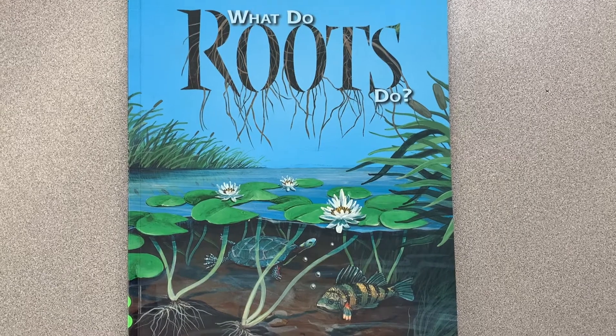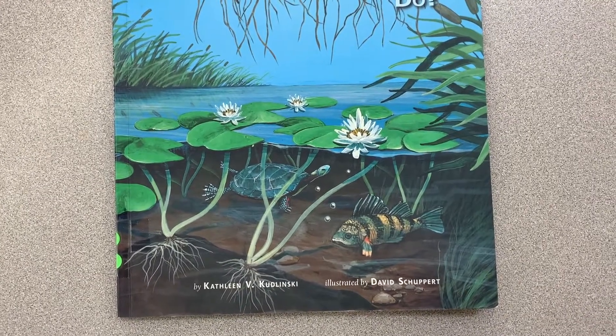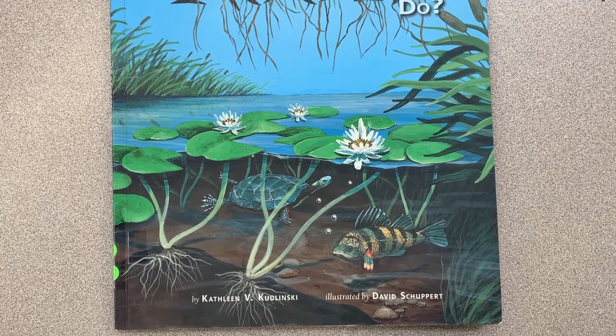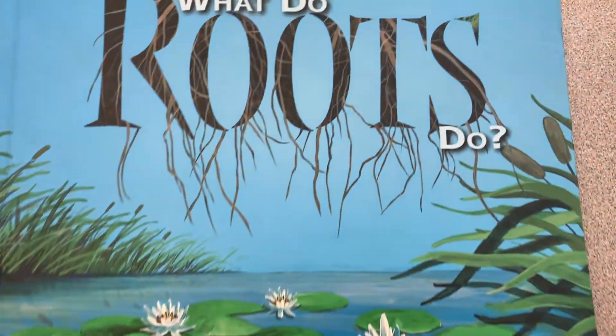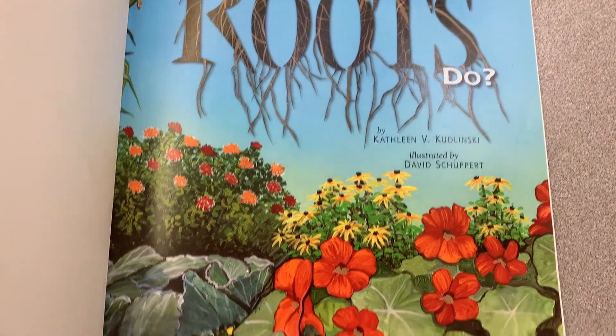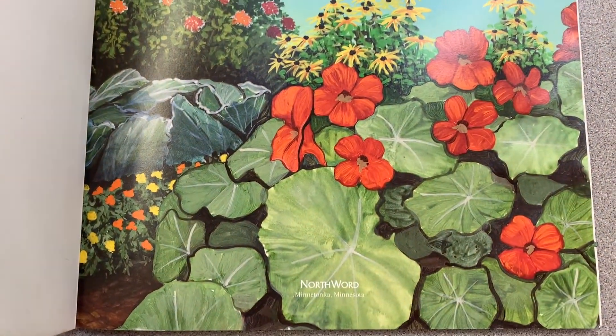What Do Roots Do? by Kathleen V. Kudelinski, illustrated by David Schubert, and published by Northward.